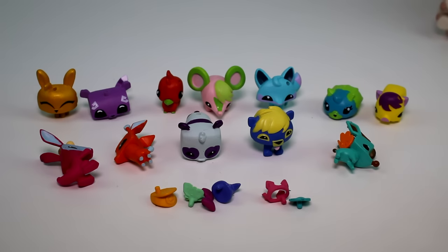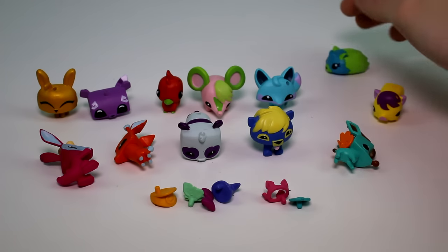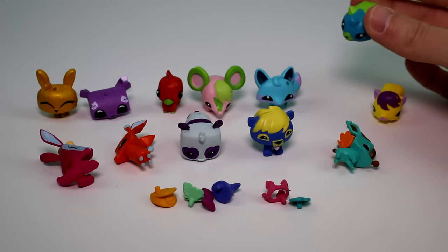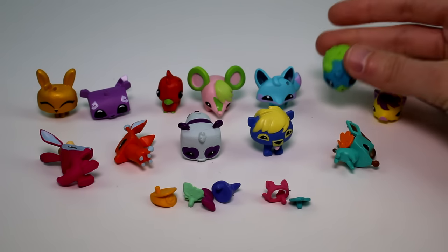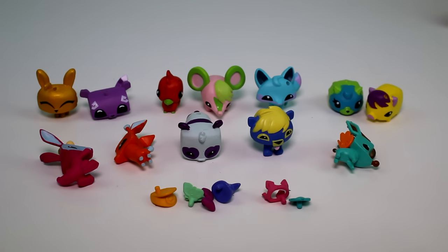You guys all have to let me know which one we got today was your favorite. I was going to go with the bunny, but I really, really like these two — the pig and the panda. I think the hamster just looks so cool because of the colors, it looks like it glows like earth. Anyway, let me know what your favorite is. Make sure you give this video a thumbs up and don't forget to subscribe, and I will see you guys next time. Bye!